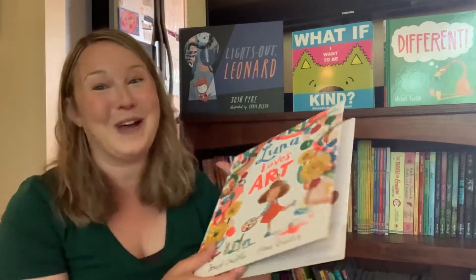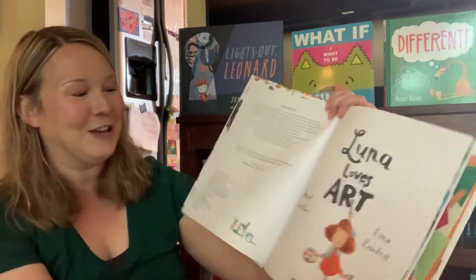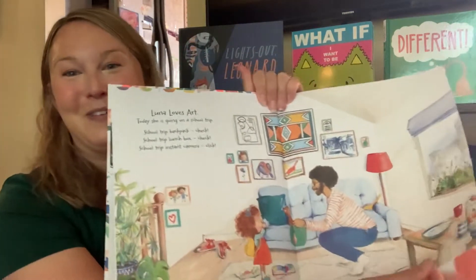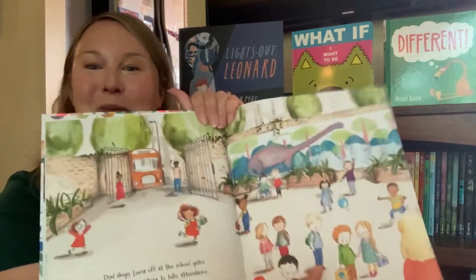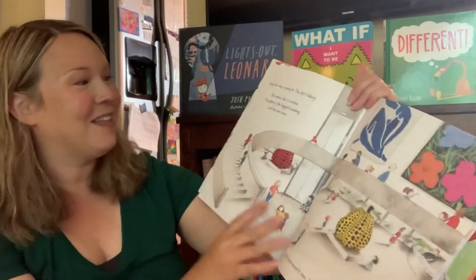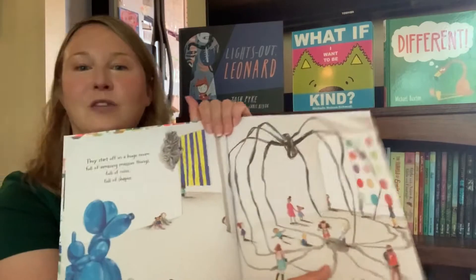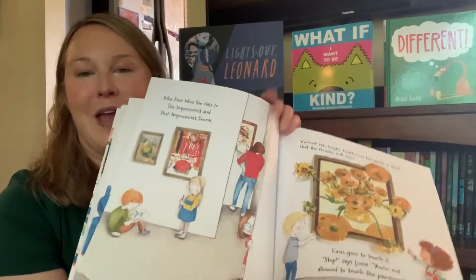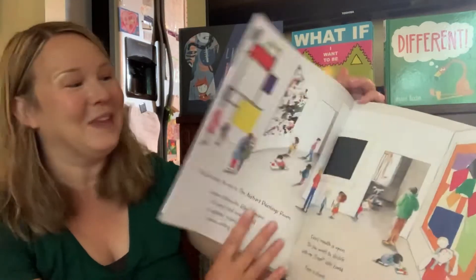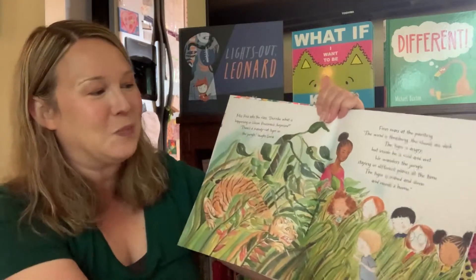Luna Loves Art — and we also have Luna Loves Library Day. You must have these adorable books in your collection. This one is about a field trip that Luna goes on and her mom comes with her. They are at the art museum, and there is a boy that is there without a parent who is feeling a little bit lonely. Luna and her mom are sensitive to that and they are including him. They're looking at all kinds of different art and talking about different perspectives.